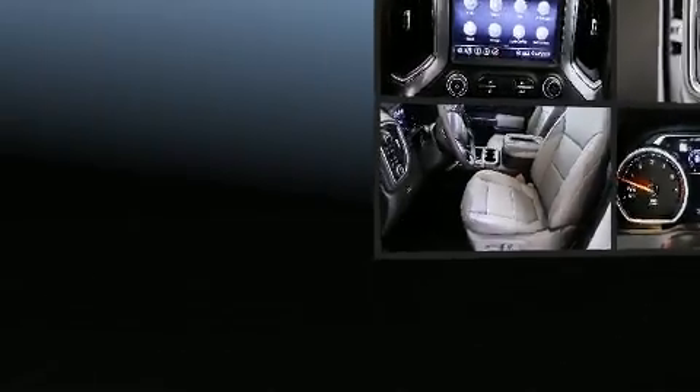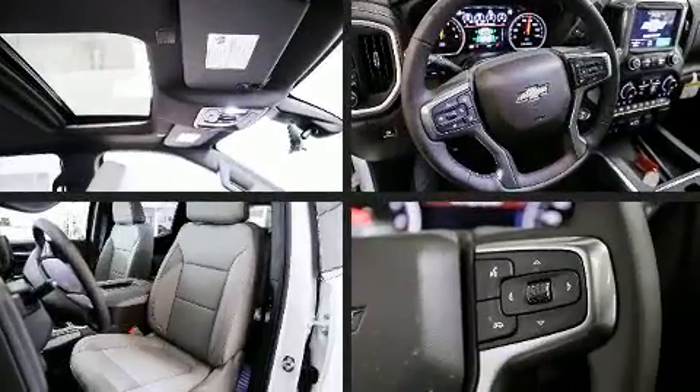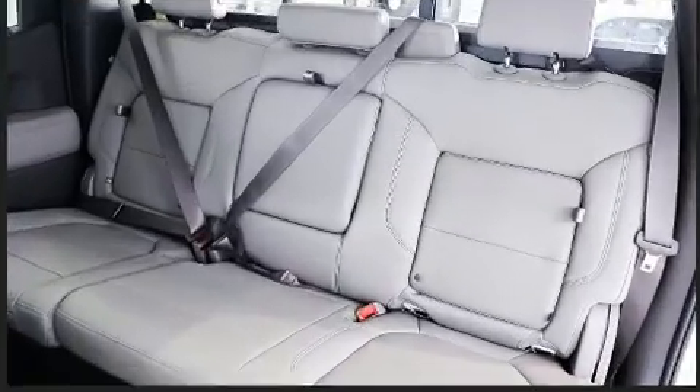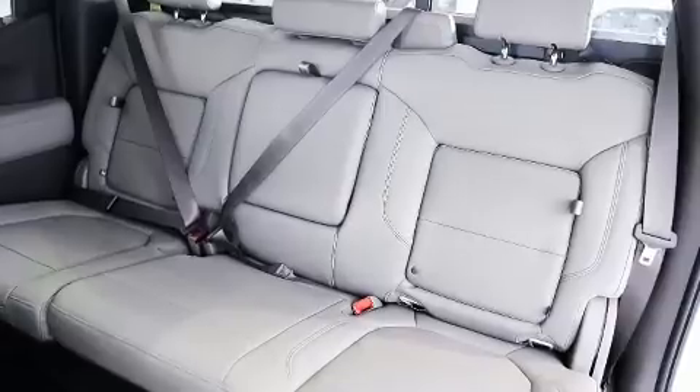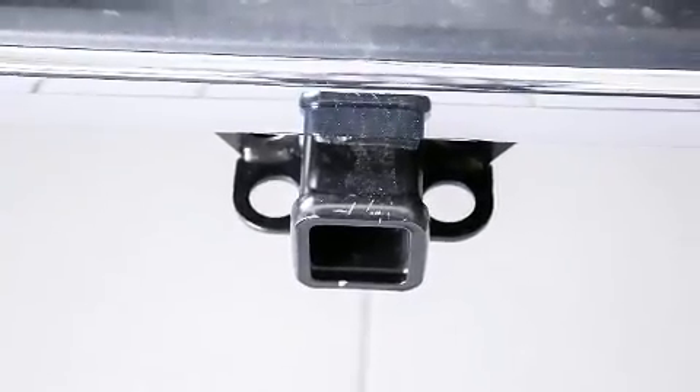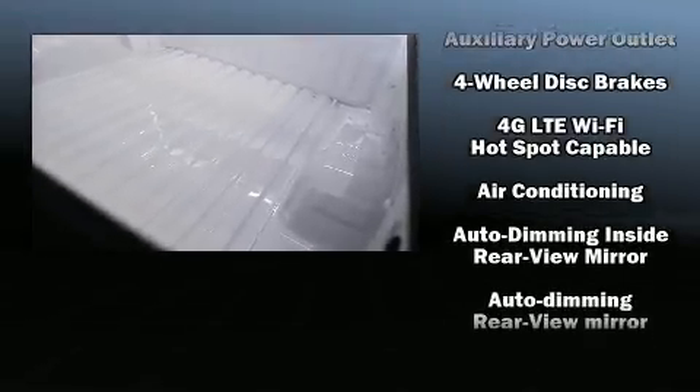Features such as automatic climate control and leather upholstery prove that economical transportation does not need to be sparsely equipped. The unique heads-up display projects vehicle information onto the windshield, including speed, gear selection, and engine speed. Drivers benefit by not having to take their eyes off the road.